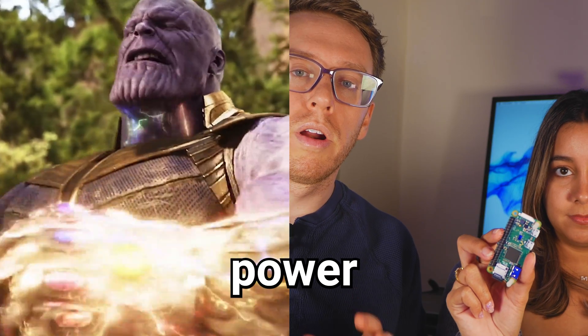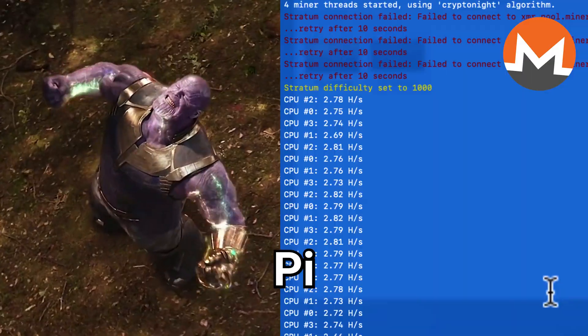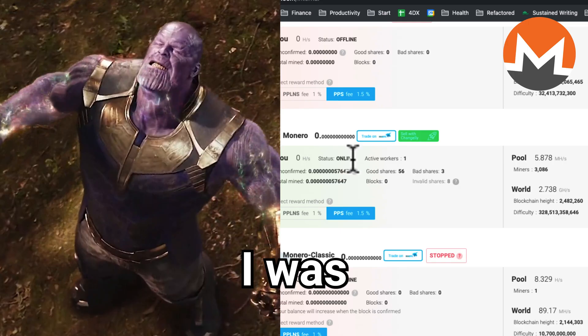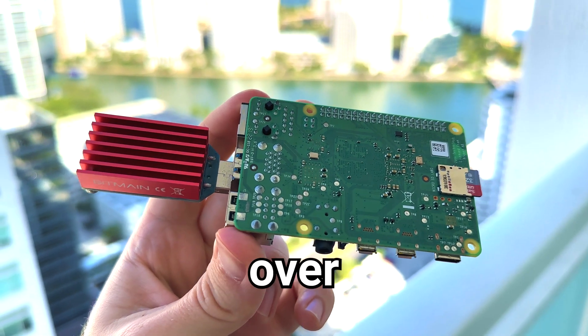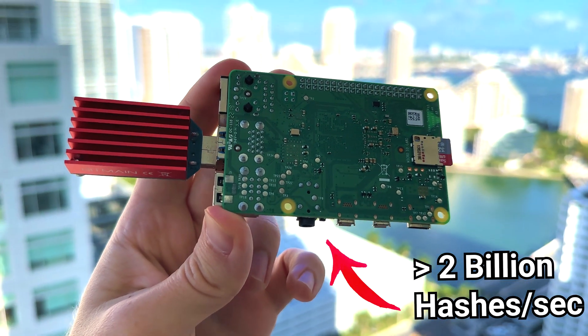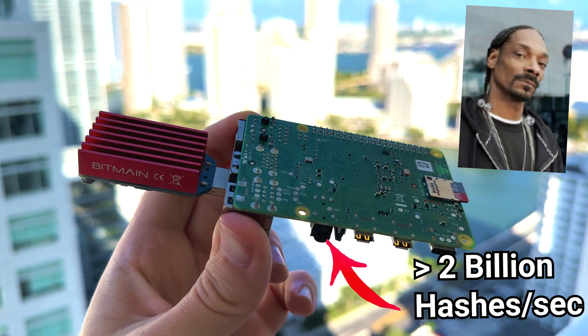Just to give you a sense of this thing's power: when I mined Monero on my Raspberry Pi using the quad-core CPUs, I was clocking in about 10 hashes per second. Meanwhile, this USB stick can generate over 2 billion hashes per second.